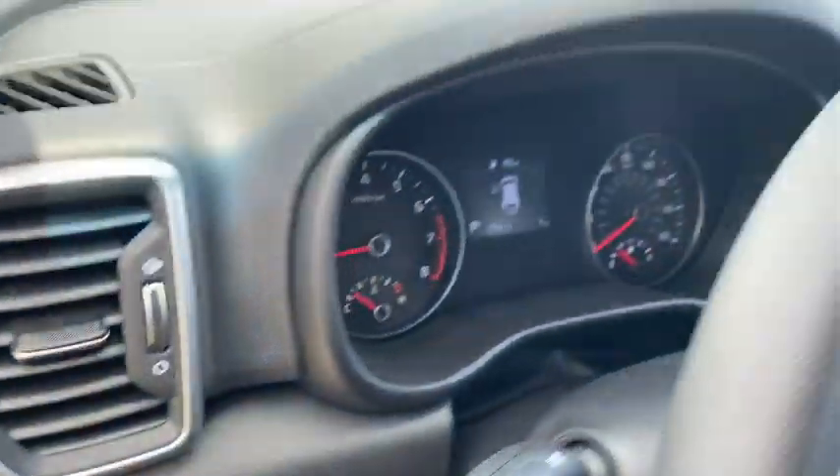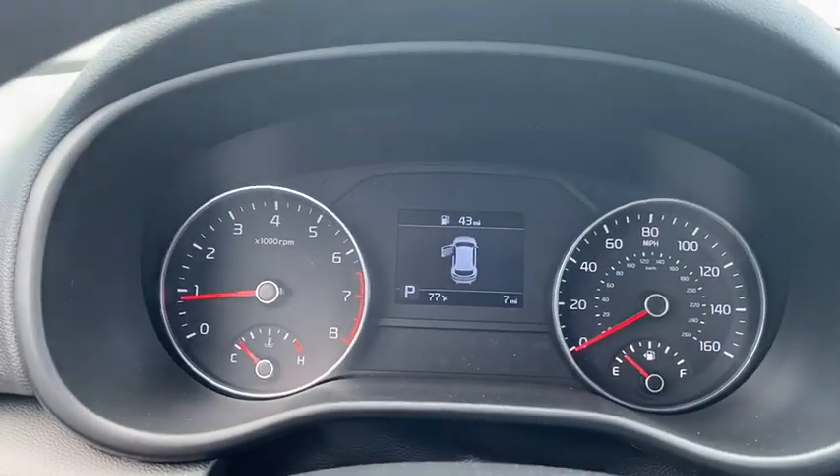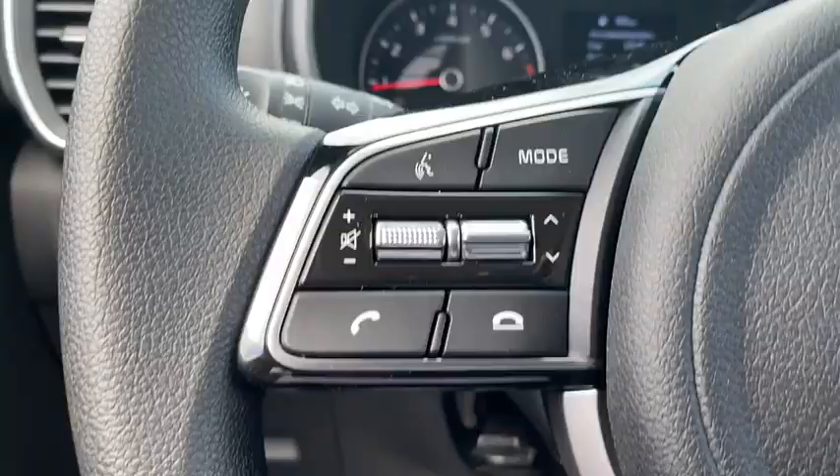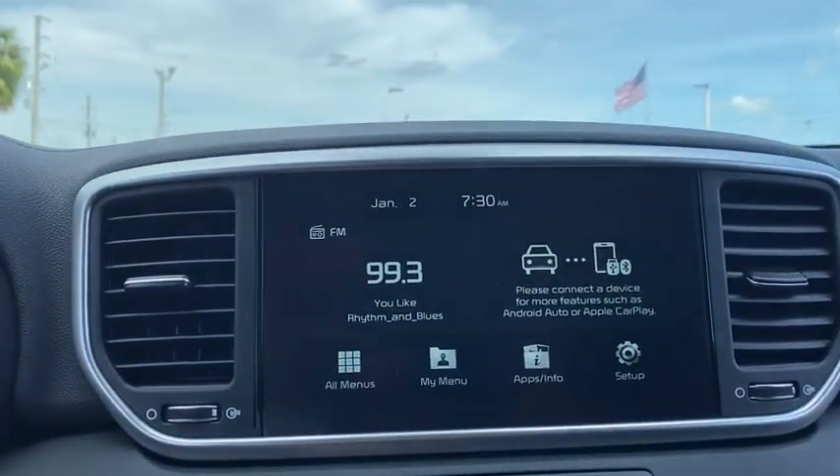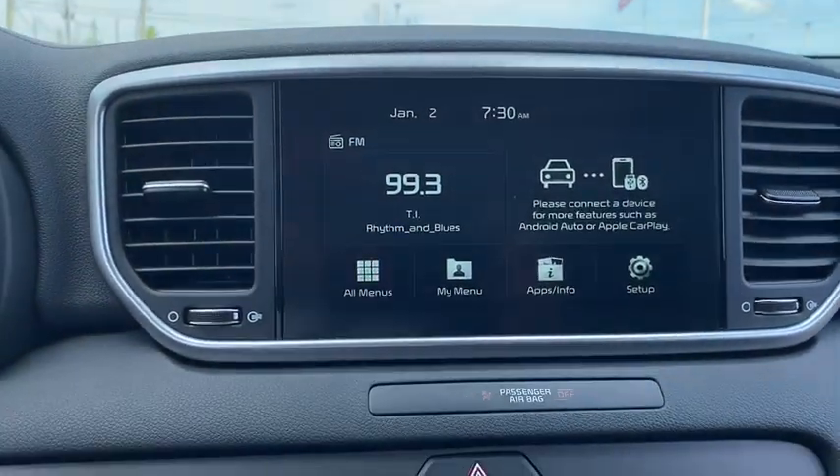Adjustable steering wheel, aluminum wheels, cruise control, four-wheel disc brakes, rear defrost, AM-FM stereo radio, front-wheel drive, bucket seats, power door locks, MP3 player.